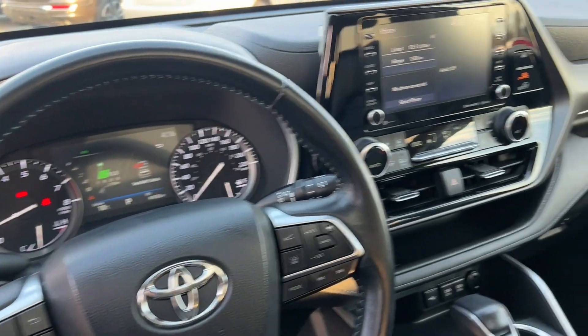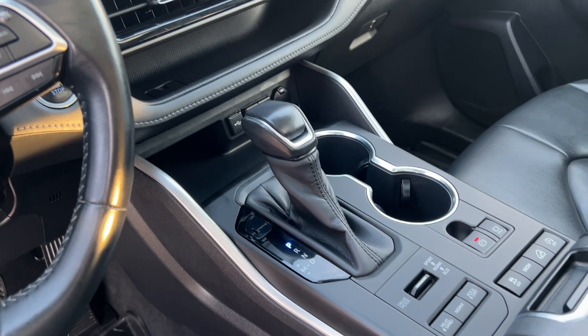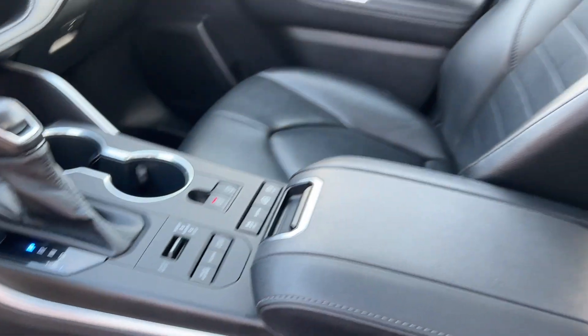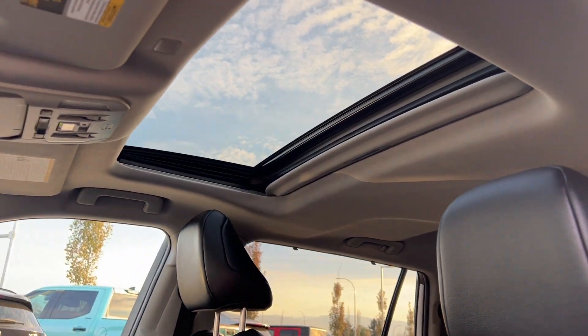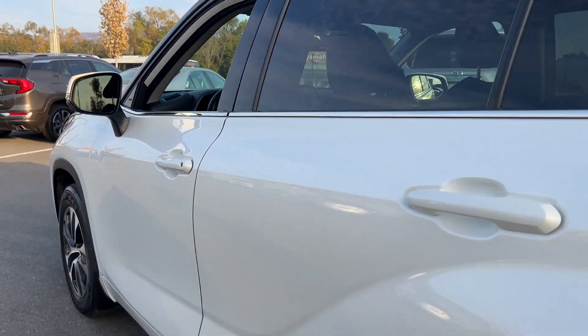Navigating tight spaces and parking lots becomes a breeze with the backup camera. Conquer diverse terrains effortlessly with the terrain selection feature, adapting to your driving environment. Plus, enjoy the convenience of a power liftgate and soak in the sun with a power tilt-and-slide sunroof.